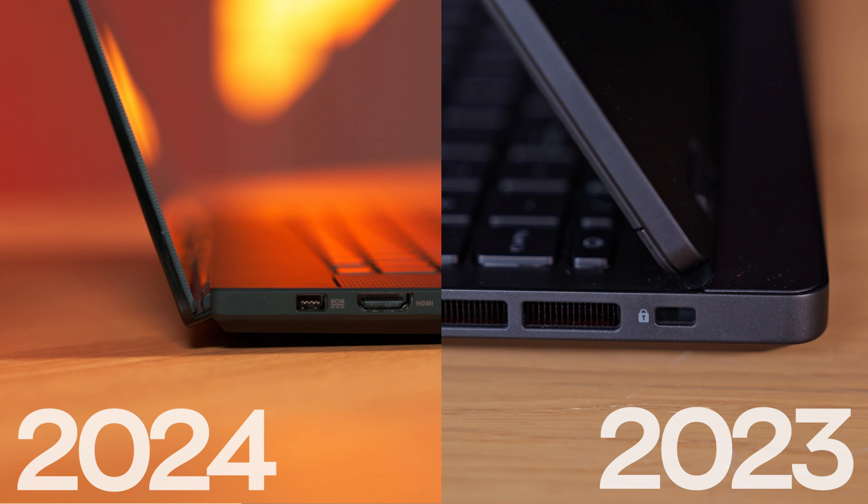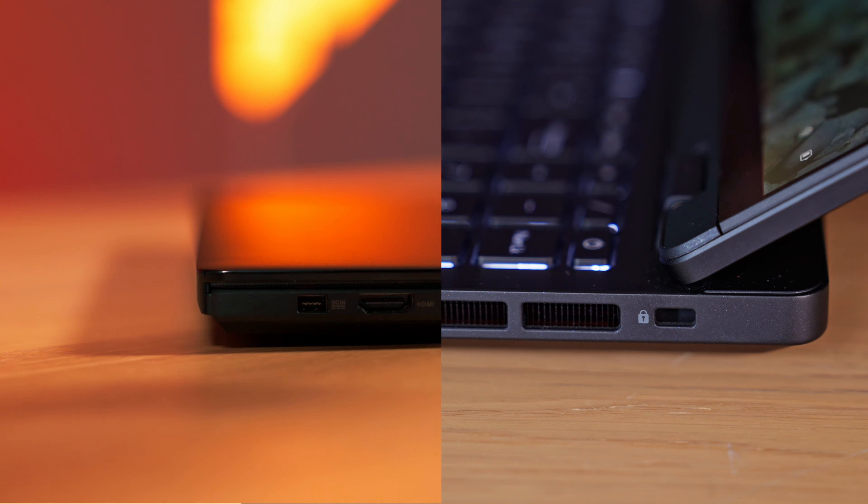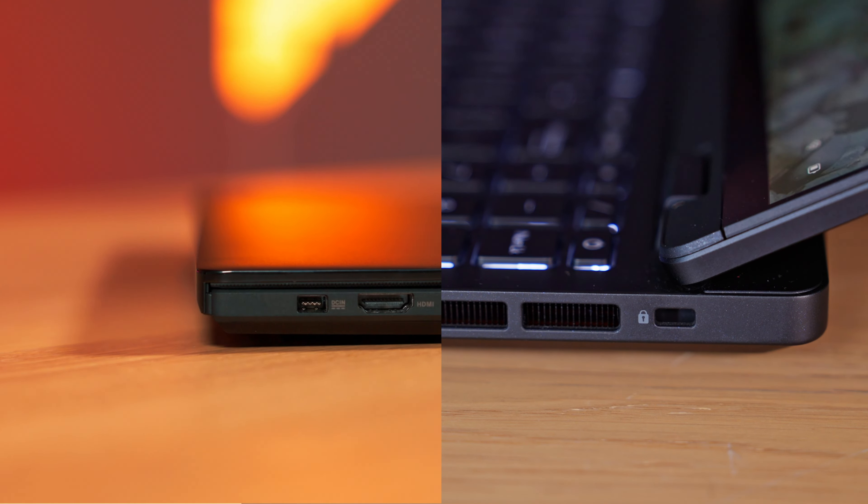Before we get into the actual testing, let me tell you a few words about the design and construction of the ProArt P16, because if you claim it can compete with the MacBook Pro, then performance alone is not enough. And the new ProArt is exactly how I like it — elegant, discreet and surprisingly small for what's under the hood.